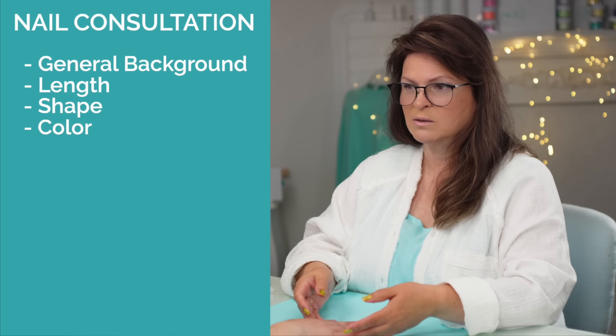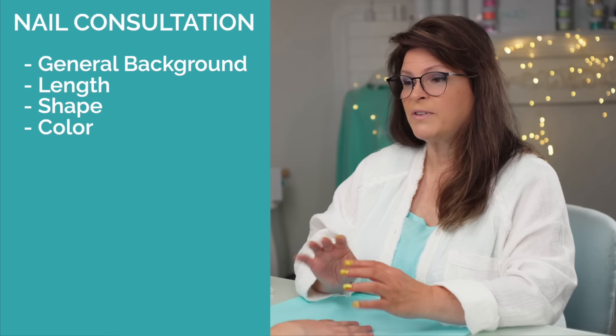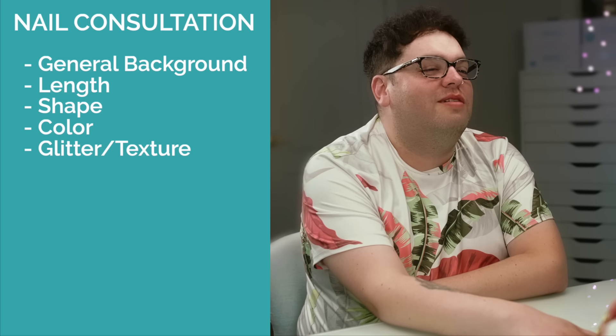What about color? I love purples, teals, pinks. Whenever I used to color in a coloring book, everything ends up looking like Easter. So you like the bright, summery, Easter-y pastels, or more vibrant? Pastels, probably. And do you like glitter or more flat, or textures? I don't think I'm very big on texture, but I don't mind a little glitter.